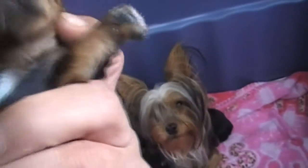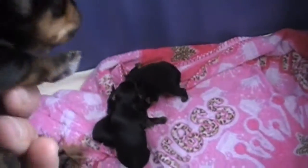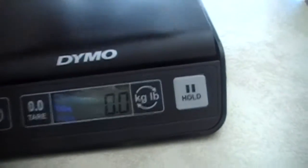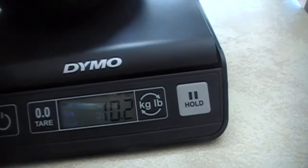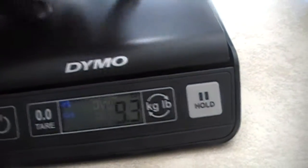We call him 'white boy' because he's got a little white stripe marking on his chest, and the other boy doesn't. So we need to turn on our scale here — we'll give them right back to you. 10.2 ounces.